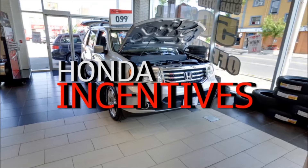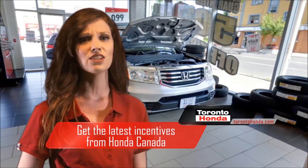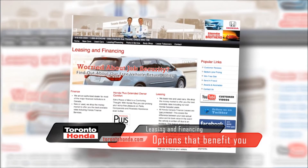Step two: Honda incentives. We then apply the current monthly programs and the latest incentives from Honda Canada to save you even more, and help you to decide whether a cash purchase, financing, or leasing works best for you.